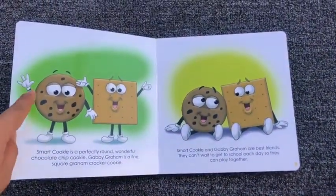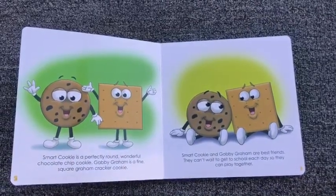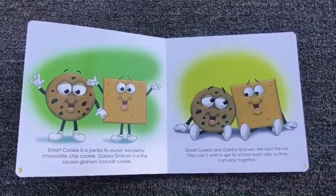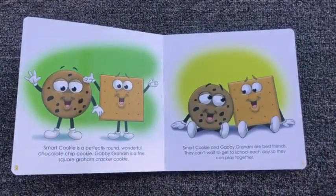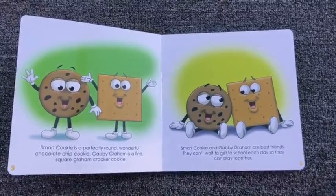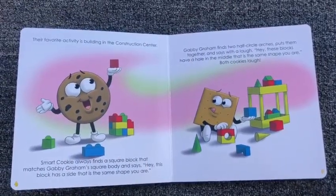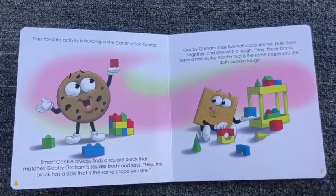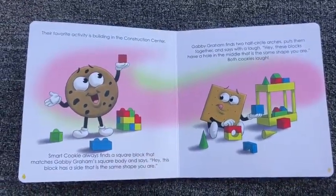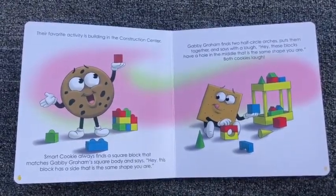Smart Cookie is a perfectly round wonderful chocolate chip cookie. Gabby Graham is a fine square graham cracker cookie. Smart Cookie and Gabby Graham are best friends. They can't wait to get to school each day so they can play together. Their favorite activity is building in the construction center. Smart Cookie always finds a square block that matches Gabby Graham's square body and says, hey, this block has a side that is the same shape you are.